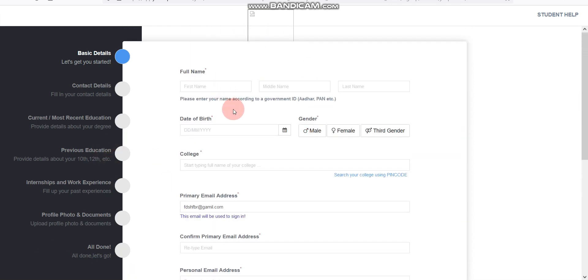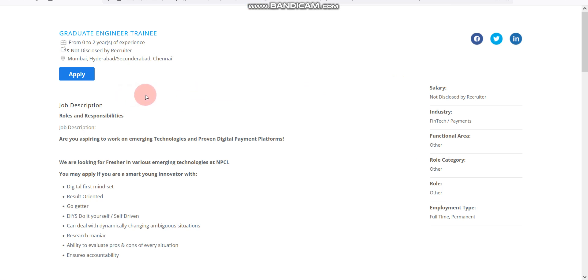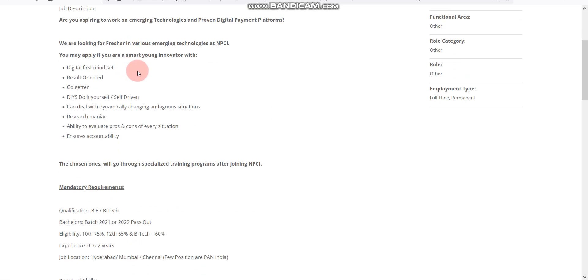Now the second update is from NPCI. For NPCI, your experience would be 0 to 2 years and the salary is not disclosed. But please note, NPCI gives higher salary to freshers, so you can expect a salary up to 8 LPA. Qualification required is BE or BTech degree and any branch can apply.